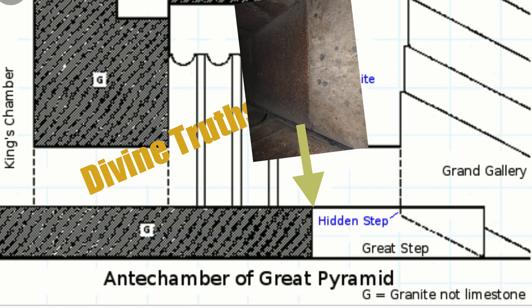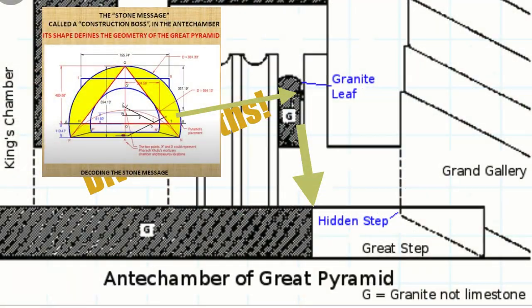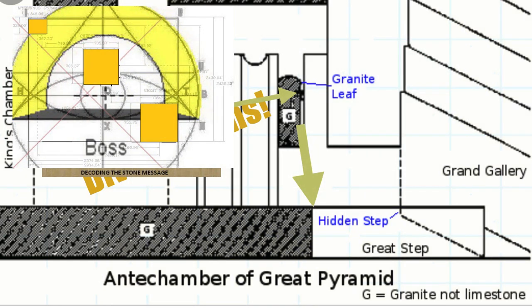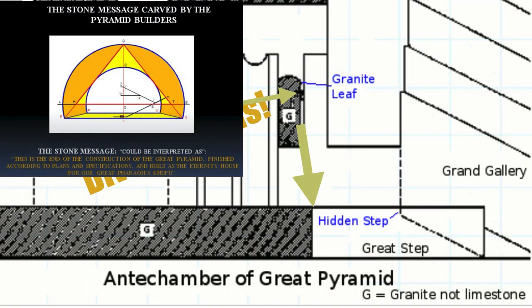It's as if the pyramid is saying: the flesh — limestone, man — now approaches divinity. There's this transition from flesh to spirit, from earth to heaven, right there where the limestone becomes granite. The boss is shaped like this, and according to Samuel Lebois, it defines the geometry of the Great Pyramid — not only that, it defines the geometry of the Giza Plateau as well. That boss is like a sum total of the pyramid. Lebois says it's as if this message says: this is the end of the construction of the Great Pyramid, finished according to plan. That's what the boss represents.